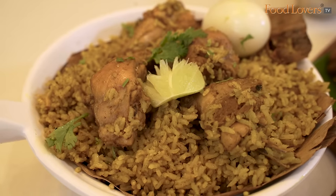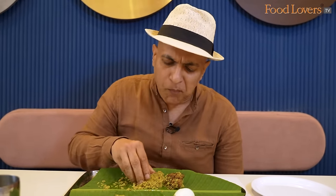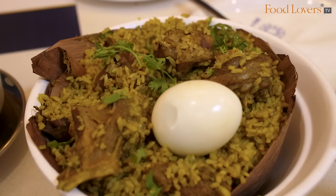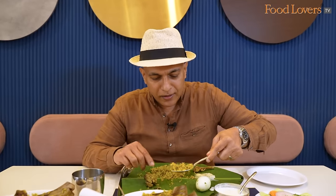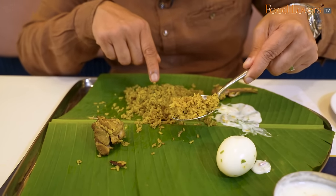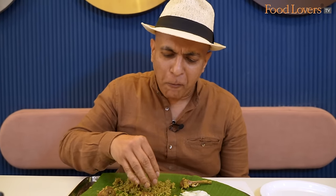This is certainly a biryani whose flavours will remind you more of the aromatic spices. What's interesting here is that in terms of colour, I'm told the ingredients are the same but the rice of the Chicken Donne Biryani is a little lighter as opposed to the Mutton Donne Biryani. There's also a tinge of sweetness somewhere that I'm tasting.